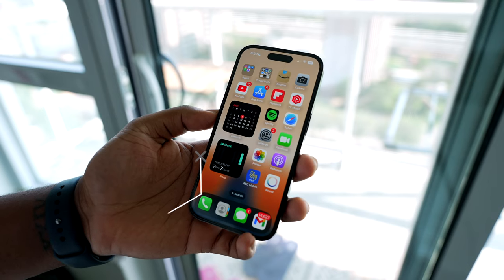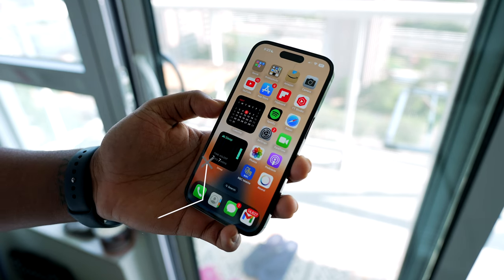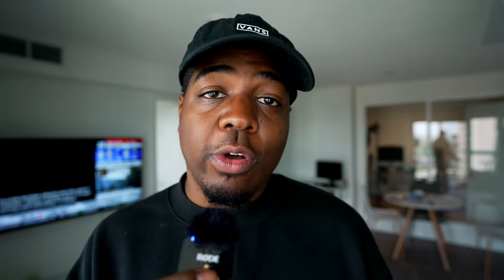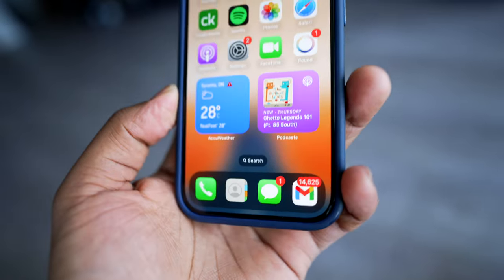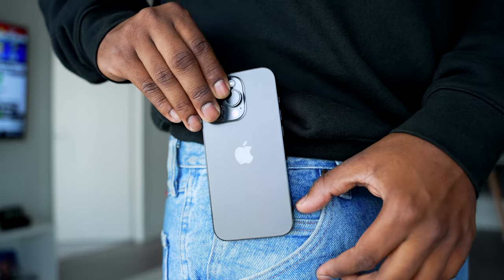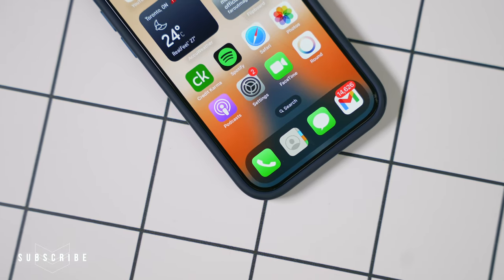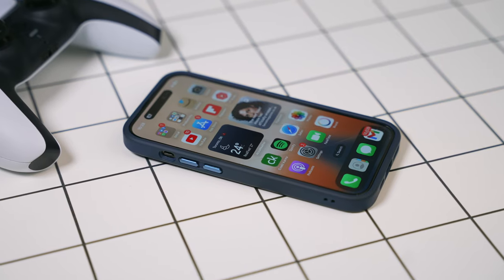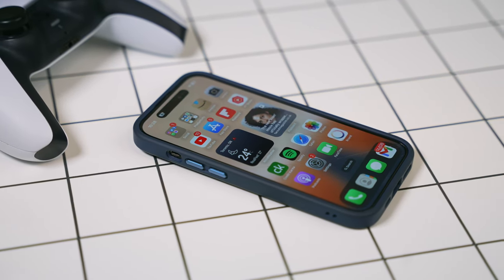First up, we have the iPhone 14 Pro. I've been using this phone for like nine to ten months, almost a year. It's hard to believe that it's already been a year and I'm genuinely starting to finally warm up to this phone. If you watch the channel, you know that I love the iPhone 13 mini, but I recently switched to the iPhone 14 Pro in order to get longer battery life and also to take more content on my phone.